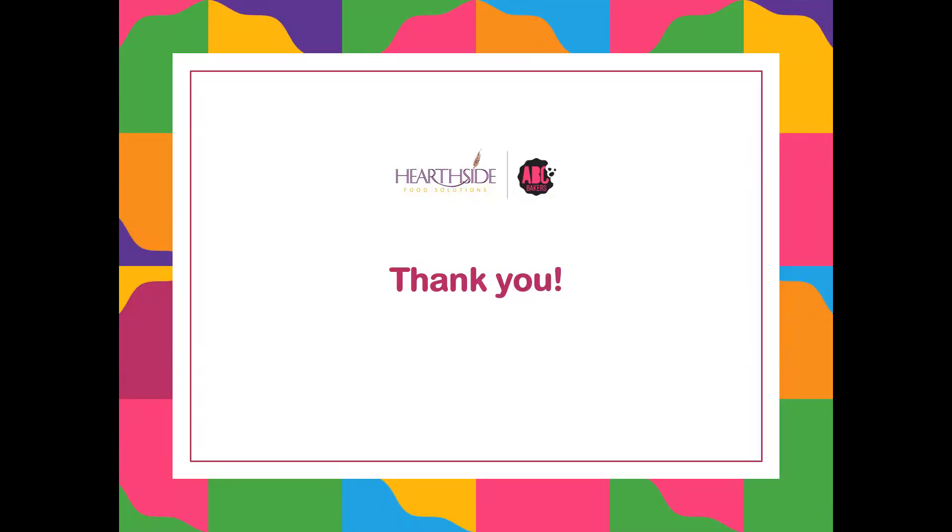Congratulations! You have successfully made first come first serve booth reservations for this season.